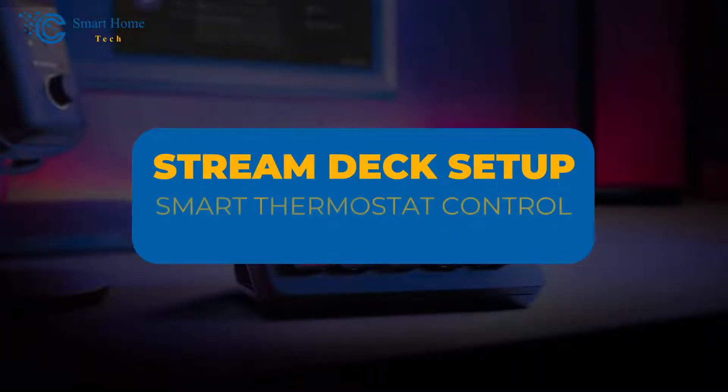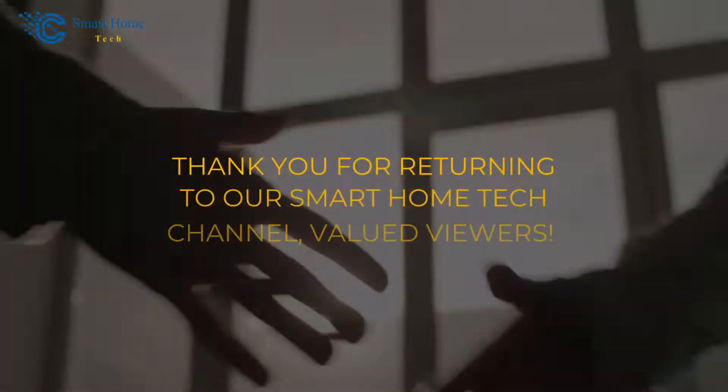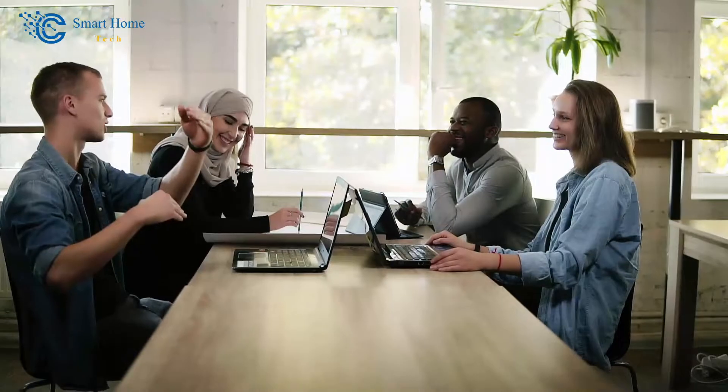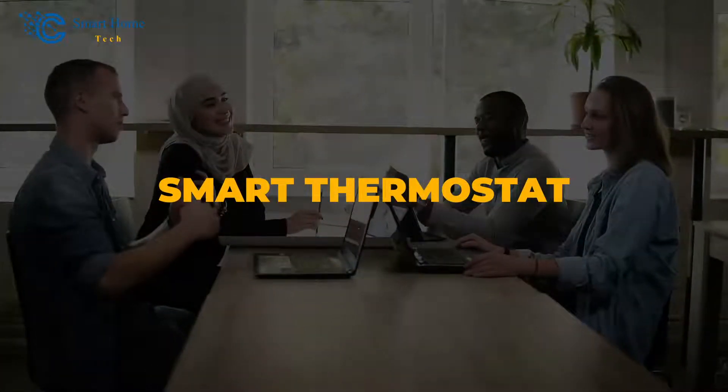Stream Deck Setup: smart thermostat control at your fingertips. Thank you for returning to our Smart Home Tech channel, valued viewers. I have something incredibly exciting to share with you all today — a Stream Deck setup that puts the control of a smart thermostat right where your fingers are.